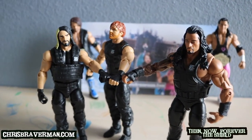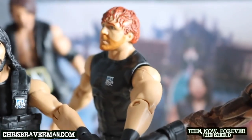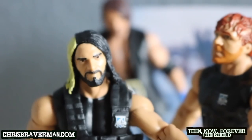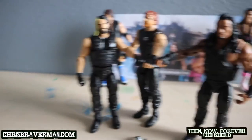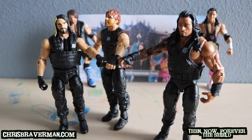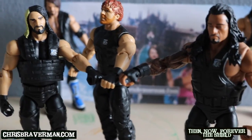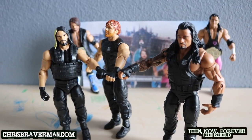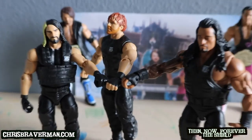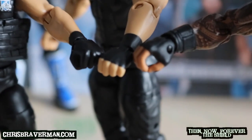Grade A figures here, guys — Roman Reigns' face scan is spot on, Dean Ambrose's face scan looks like a lunatic so they did a great job, and Seth Rollins is on point as well. These are excellent figures — go pick them up at Walmart. Thank you for watching; like, comment, and subscribe, and follow me on Instagram at Chris Braverman. I've also got a music video I did in tribute to Emma and her impending return to WWE — check it out on my YouTube channel or at ChrisBraverman.com. See you guys next time — and oh yeah, believe in the Shield.